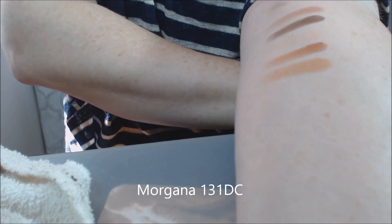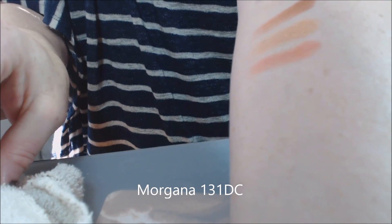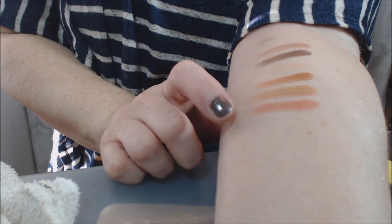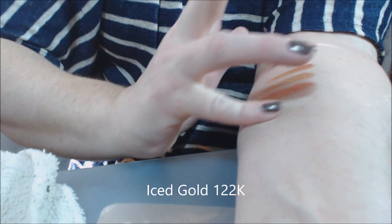This shade is Morgana and it is a duochrome — wet or dry. It reminds me of one of the Makeup Geek shadows. The next one is Iced Gold, so there are little flecks of gold in it.